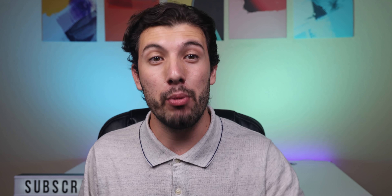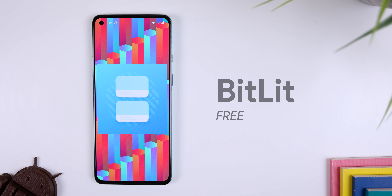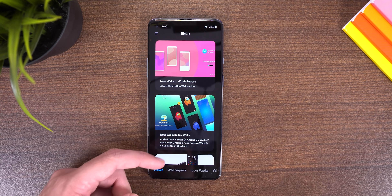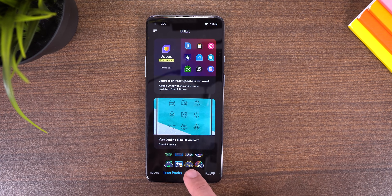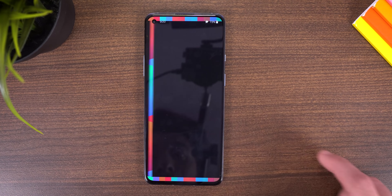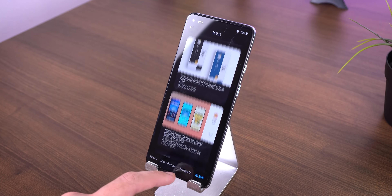One of the things I've always struggled with is finding the latest customization apps. On the Play Store there are so many KWGT competitors, wallpaper apps, icon packs, etc., and it's tough to figure out which ones have the most active and original developers. Luckily, I came across BitLit, which is the ultimate news app for every Android customization lover out there. It informs you of every app update, promo code giveaways, new app launches, and covers wallpapers, icon packs, widgets, and KLWP live wallpapers. The best part is that it's completely free with no ads, so a big shout out to the developer.